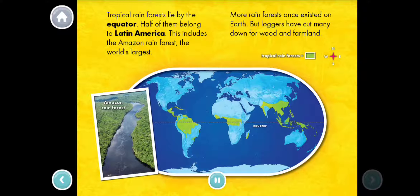Tropical rainforests lie by the equator. Half of them belong to Latin America. This includes the Amazon rainforest, the world's largest. More rainforests once existed on Earth, but loggers have cut many down for wood and farmland.